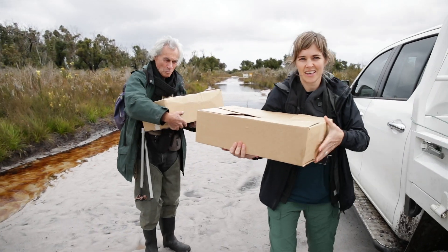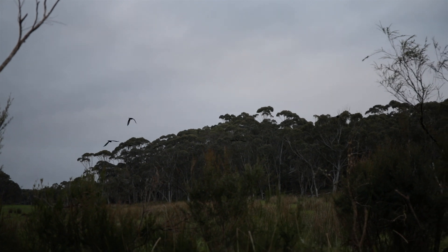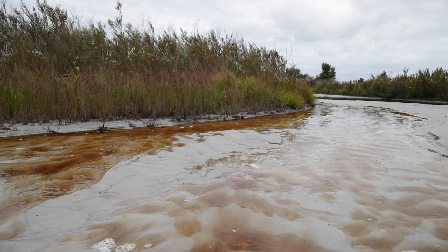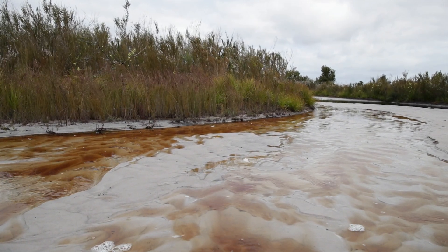We need to look for other sites — translocation sites. The other problem we're anticipating is that the climate shift in southwestern Australia is already underway. We know that rainfall is less than it was in the 1950s, and it's maybe only now allowing the swamps in some years to have half the water they might have had 50 years ago.